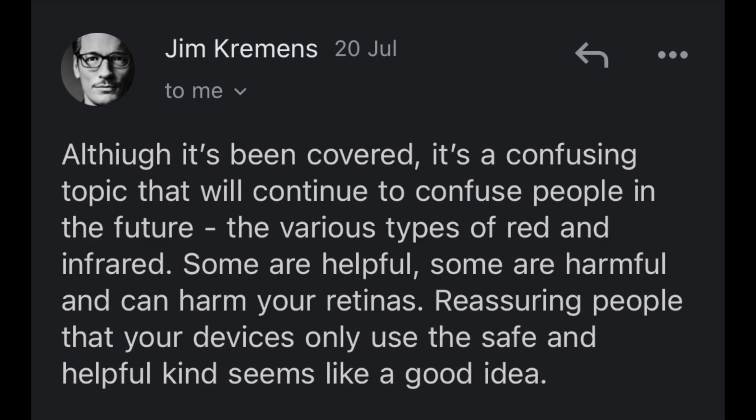Jim Kramans reached out and asked about infrared light and whether or not it is bad for your eyes. He wanted to figure out if red light therapy is safe. There is a lot of confusion out there because there are different forms of infrared light, and not all of them are used by red light therapy.